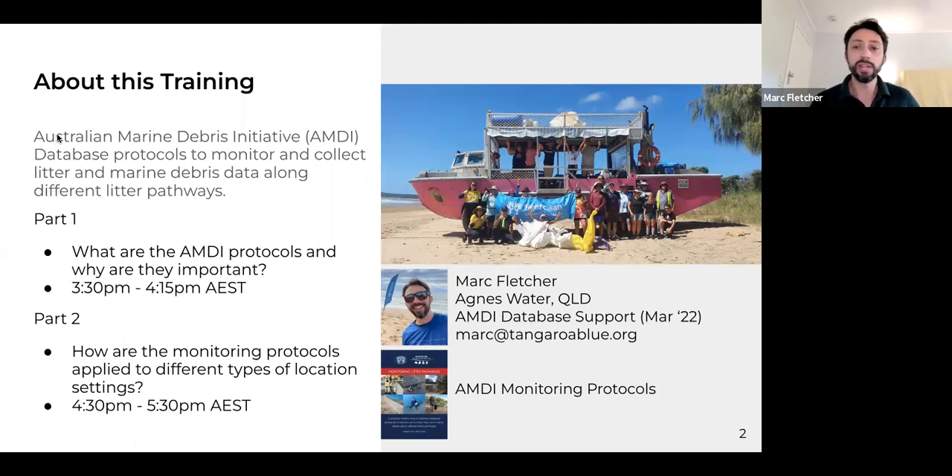Part one — the first session we're going to look at between now and a quarter past four — is an overview of the AMD protocols and the importance of them. Then we'll have a 15-minute break, and at 4:30, if you'd like to stay for part two, we'll be talking about how those different monitoring protocols are applied to different types of location settings, and that will go for about one hour.